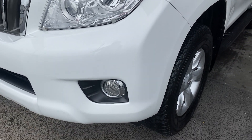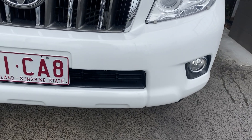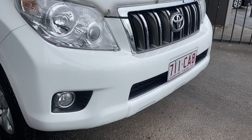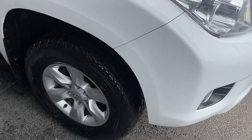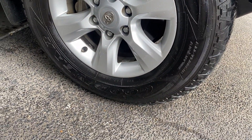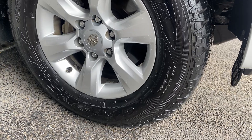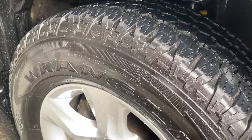Coming through the front bar — again, impeccable condition. I'm really struggling to find anything on this car so far. The rims and tyres are a factory alloy wheel, from memory a 17-inch factory alloy, currently wrapped in a Goodyear Wrangler which is an all-terrain tyre. As you can see, there's heaps of tread life left on them.